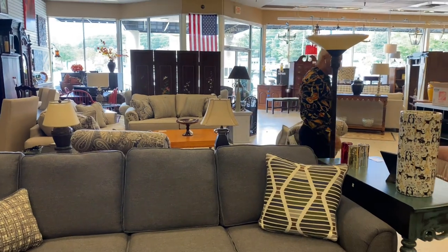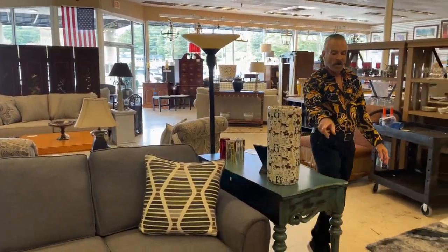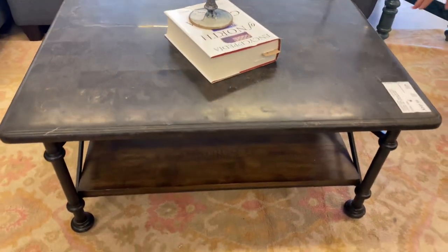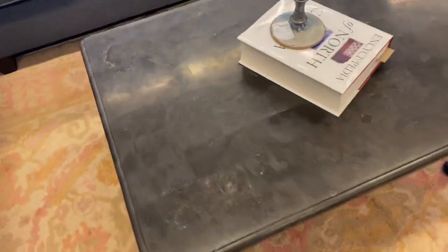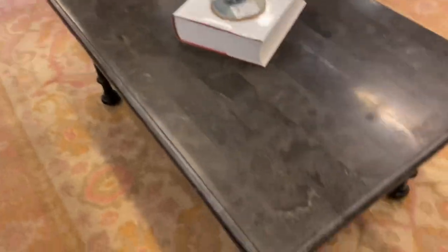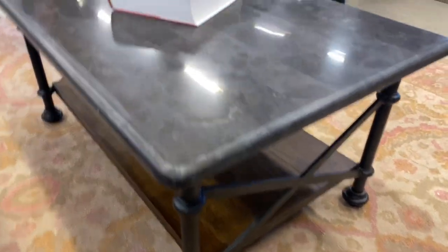Of course we have all kinds of accessories here in the store. This is a very cute coffee table — $349.99. It's wood and metal, with a wood shelf on the bottom, metal legs, cross bars on the side, and a marble-look top. Very, very nice.